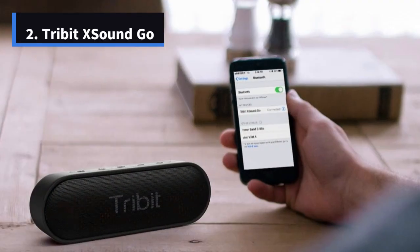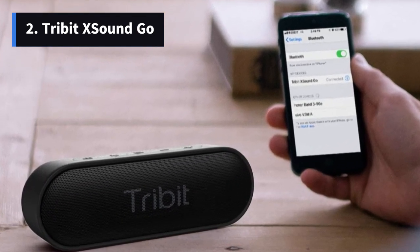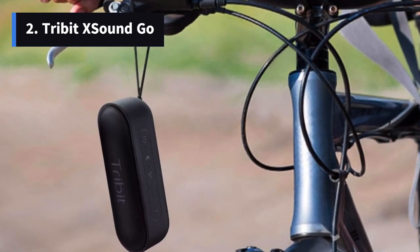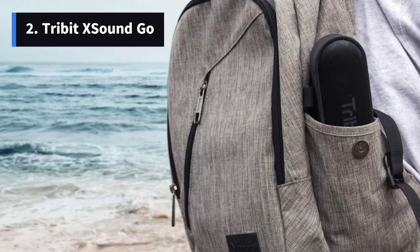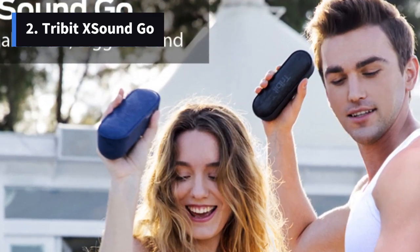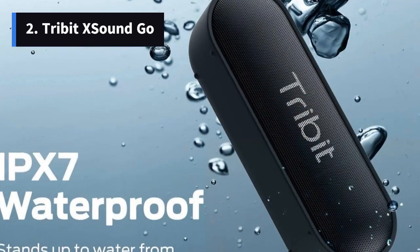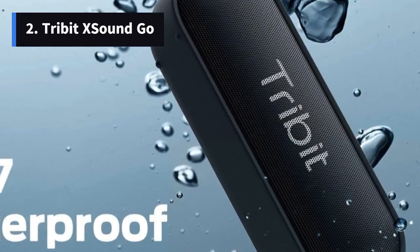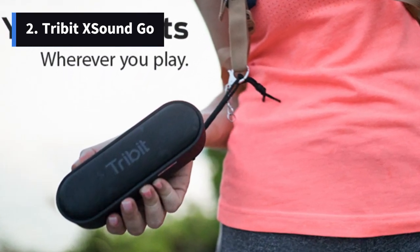Number 2: Tribit X SoundGo – Budget-Friendly Brilliance. For budget-conscious music lovers, the Tribit X SoundGo stands as an excellent choice. Priced under $50, this speaker offers remarkable value with its full and loud sound profile. Despite its compact size, it competes effectively against pricier alternatives. The X SoundGo boasts a 10.5-hour battery life and charges conveniently via USB-C. Its IPX7 rating ensures durability, allowing it to survive a half-hour dunking in one meter of water. Though not as powerful as our higher-end picks, the Tribit X SoundGo punches well above its weight in terms of sound quality.